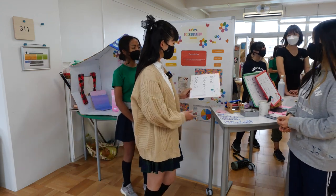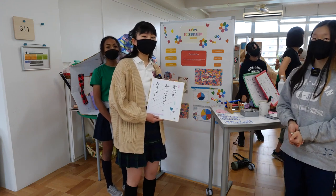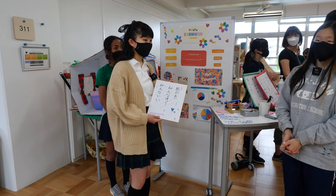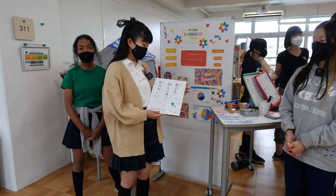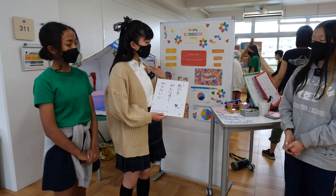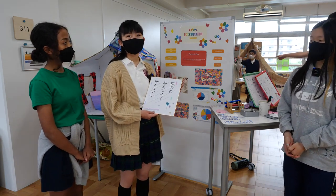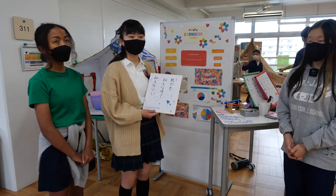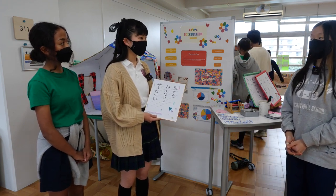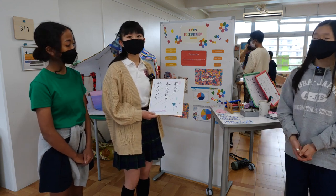We made haiku poems based on our lines of inquiry, written in five-seven-five syllables and read in Japanese, with colorful paintings. One of our core concepts is being colorful and unique in personality. We thought that making it colorful with pastels can be one way to describe your skin.